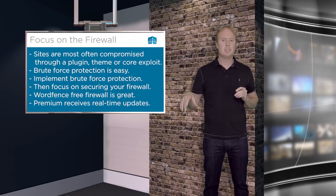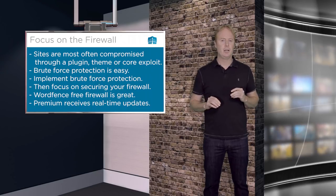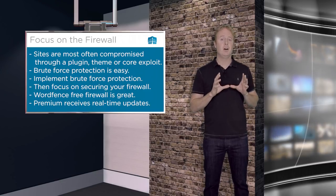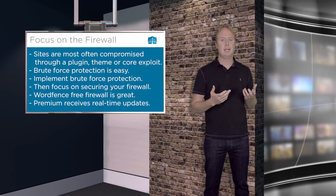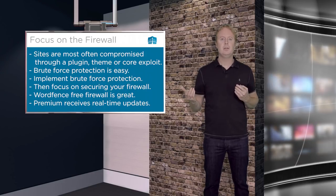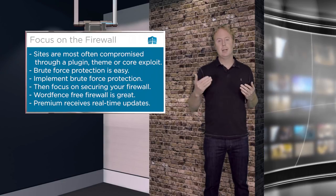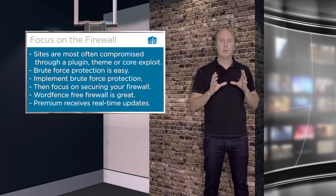Use the techniques I've mentioned to lock down your login system, but don't bother changing the location of your login page — it's just going to confuse your users. Focus most of your energy on making sure your firewall is correctly configured, because that's the most likely way your site might get hacked. A vulnerability could appear in a plugin or theme you use, and if you have a good firewall in place you'll be protected against that.